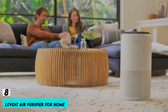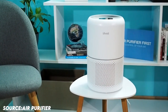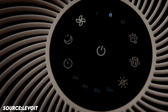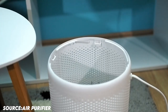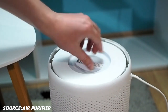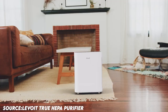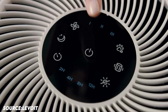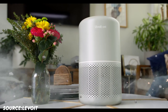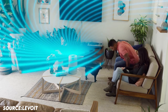Number 8: Levoit Air Purifiers for Home. Use authentic Levoit replacement filters for the finest results and the longest life, and keep an eye on the filter with the in-app feature. The Core 200S refreshes the air five times each hour in spaces as large as 183 square feet, thanks to its small frame and 360-degree design. The H13 True HEPA filter removes dust, pollen, pet dander, mold spores, and other airborne contaminants, while the ultrafine nylon pre-filter and high-efficiency activated carbon filter catch big particles and absorb smells and odors.